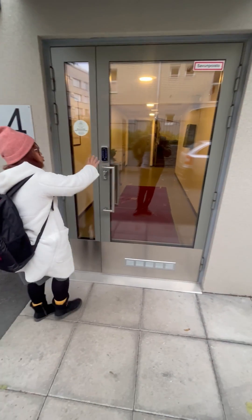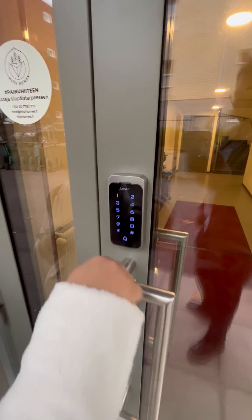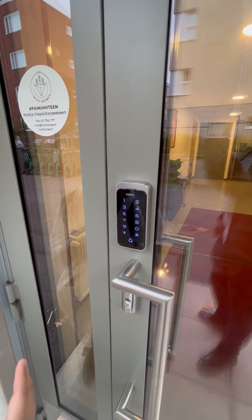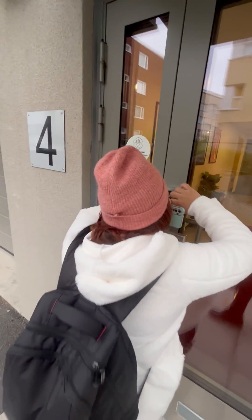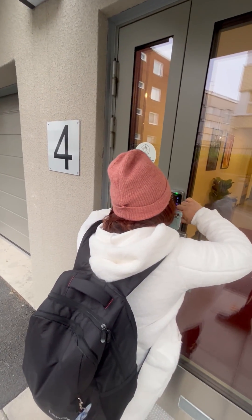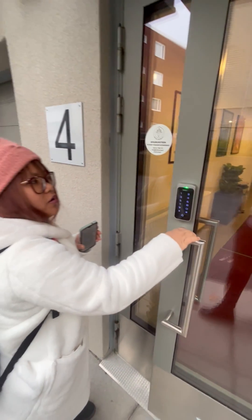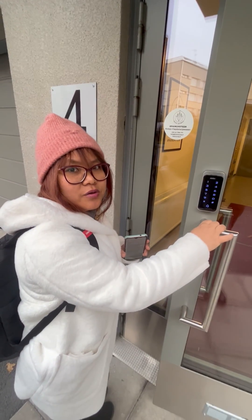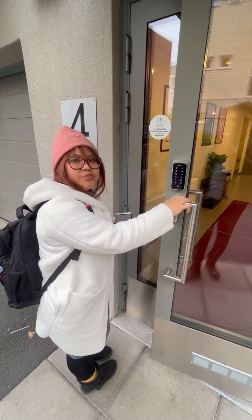This is the door — you can see it has a digit locking system. I'm going to open mine and show you how it works. There's a green light when it opens, and that's when you are able to open the door. Otherwise you're not going to be able to get through.